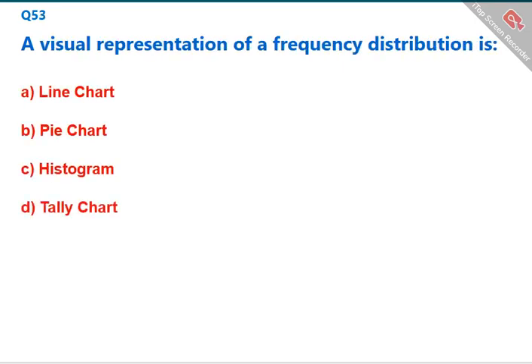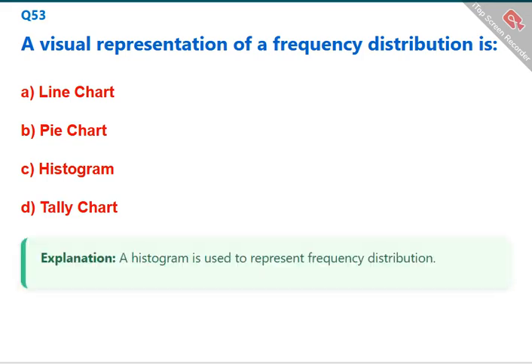A visual representation of a frequency distribution is a histogram. A histogram is used to represent frequency distribution. The correct answer is C: histogram.